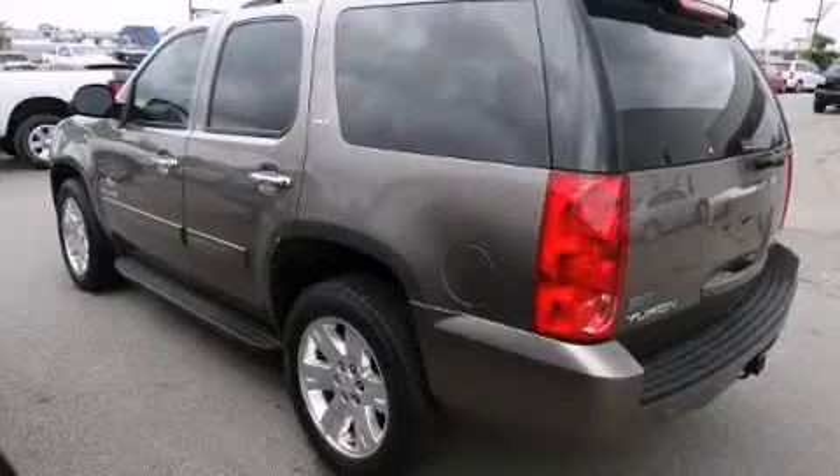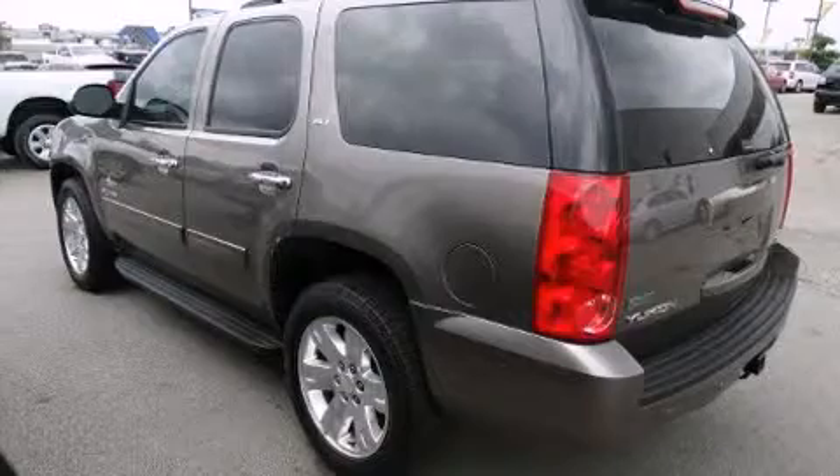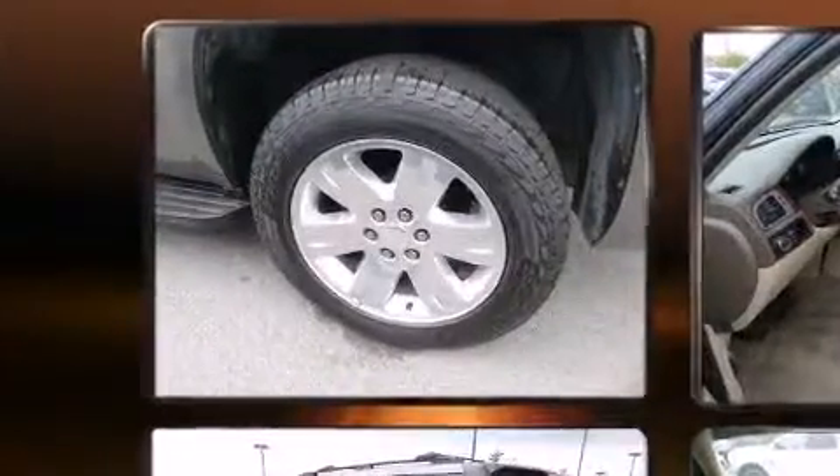Here's a great deal on a 2011 GMC Yukon. It features an automatic transmission, rear-wheel drive, and a powerful eight-cylinder engine.